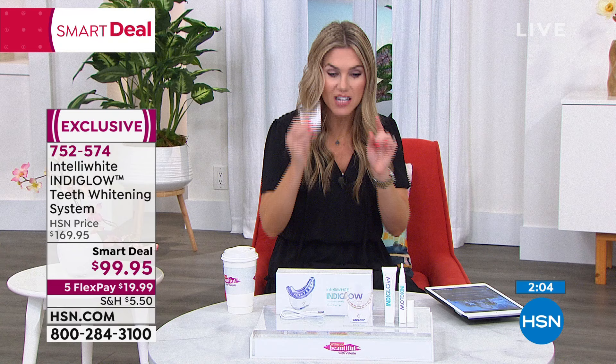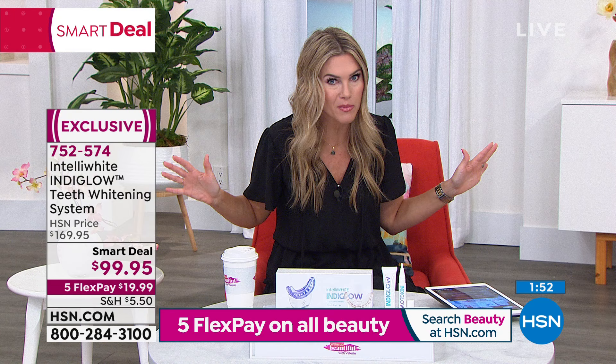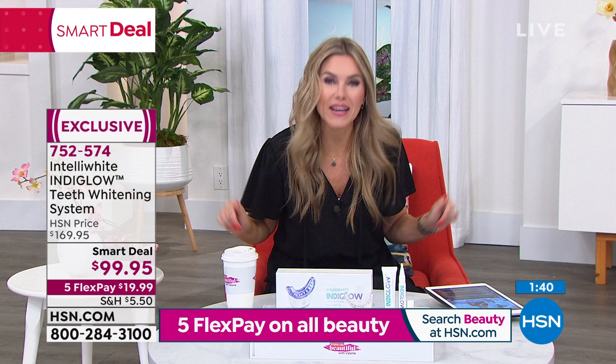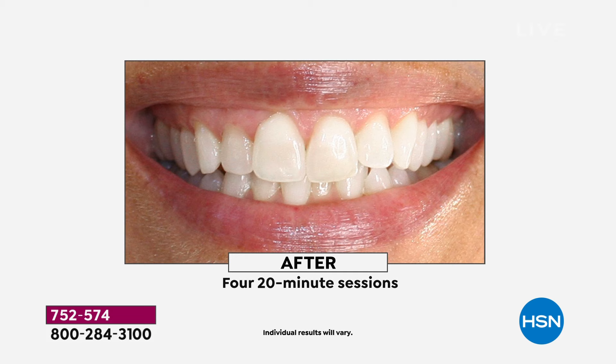It doesn't work without the pre-paste and the whitening gel, so we're giving you everything you need and you can use it over and over again. Even if this were just a one-treatment system, it'd still be a great deal at $99.95 for that 12 shades whiter smile. But the fact that you can get it home and try it for 30 days — you can whiten and brighten repeatedly. Take a before and after; you will be astonished at the dramatic difference.